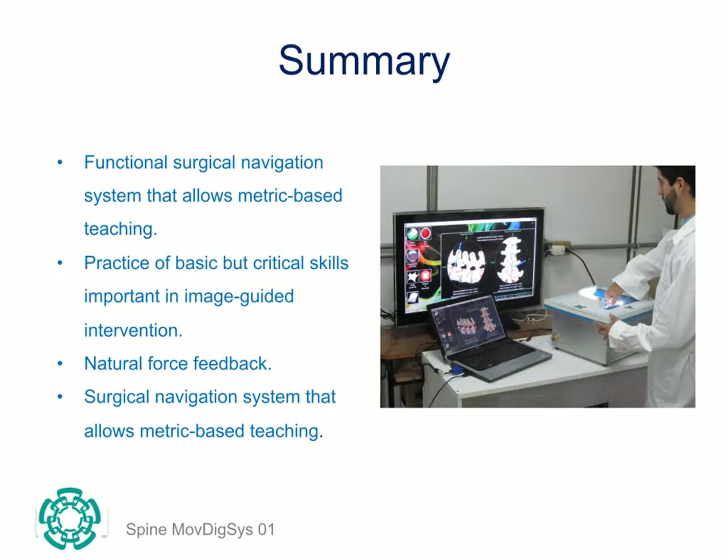SpineMove Digis is a simple, inexpensive and functional surgical navigation system that allows metric-based teaching and practice of basic but critical skills important in image-guided interventions. It is low weight, weighing only 3kg, portable and plug-and-play.